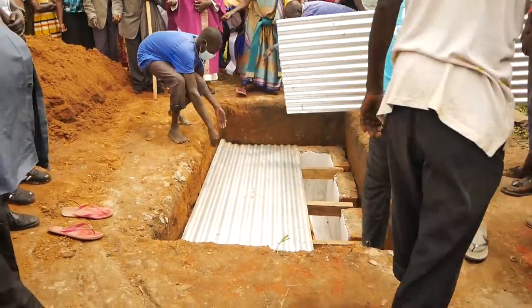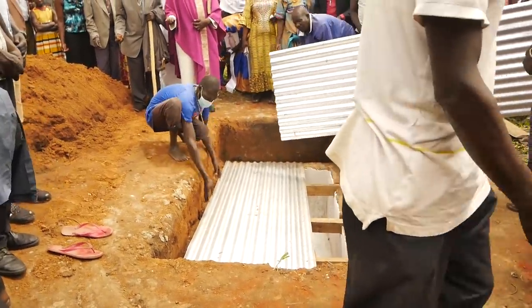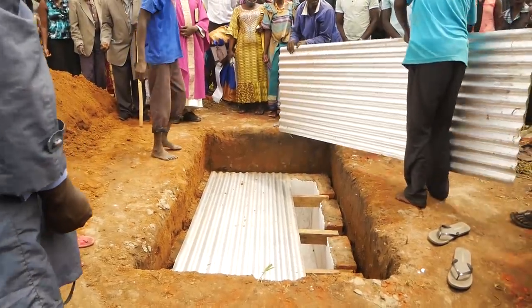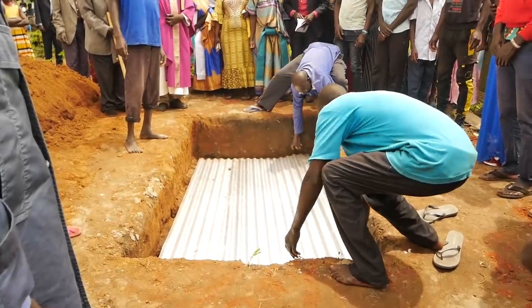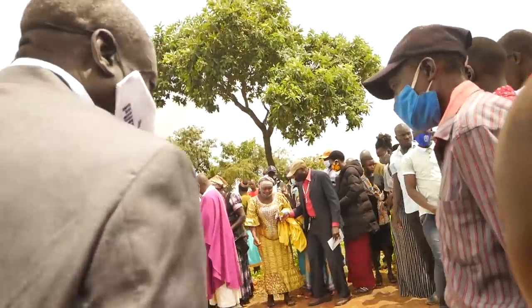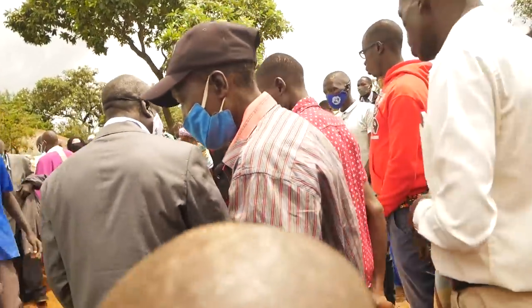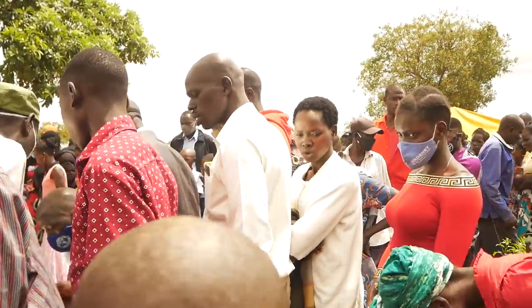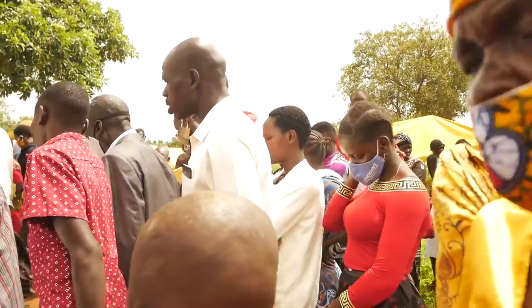The same selected group of youth then cover the top of the casket with either iron sheets, like you're seeing here, or even wire mesh. Eventually, everyone near the grave picks up some soil, or flowers if available, and throws it onto the grave. That is a sign that you have buried your dear one.